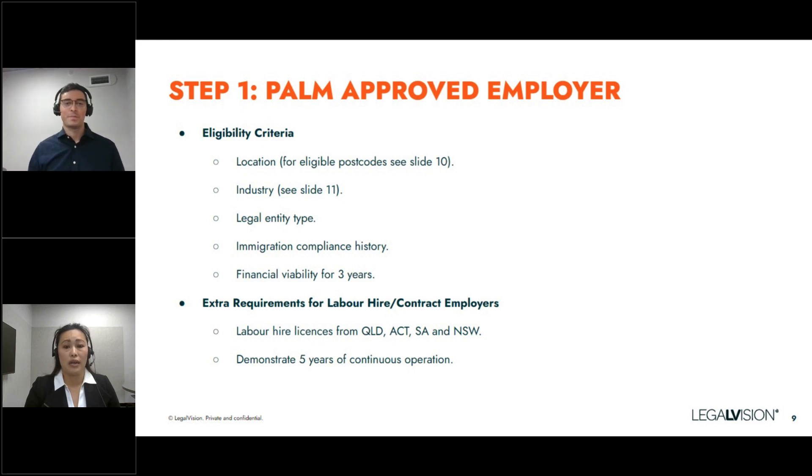The relevant agencies can work with or access information from other government agencies to conduct compliance checks. For instance, if you're a labour hire company with a licence to on-hire in a particular state, there will be a regulatory body monitoring your compliance with those obligations. This really depends on the type of business. There are two types of employers that can apply: a direct employer, where your business directly employs the PALM scheme worker, who must demonstrate at least three years of financial viability; or a labour hire company, which requires at least five years of continuous operation, financial viability, and holding the relevant labour hire licence in the applicable state.